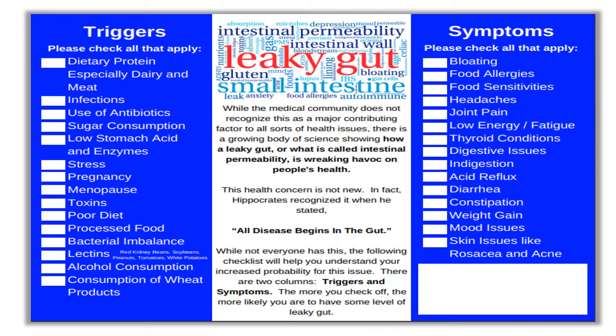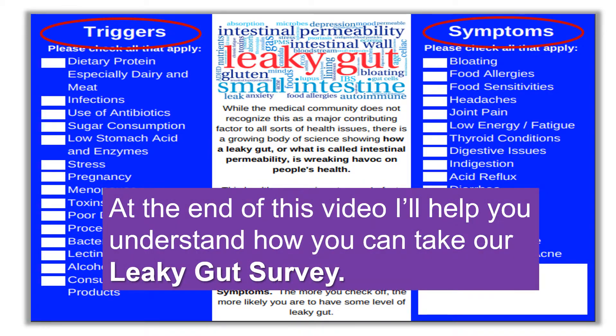While not everyone has this, we created the leaky gut survey to help you understand your probability for this issue. At the end of this video, I'll help you understand how you can take the leaky gut survey.